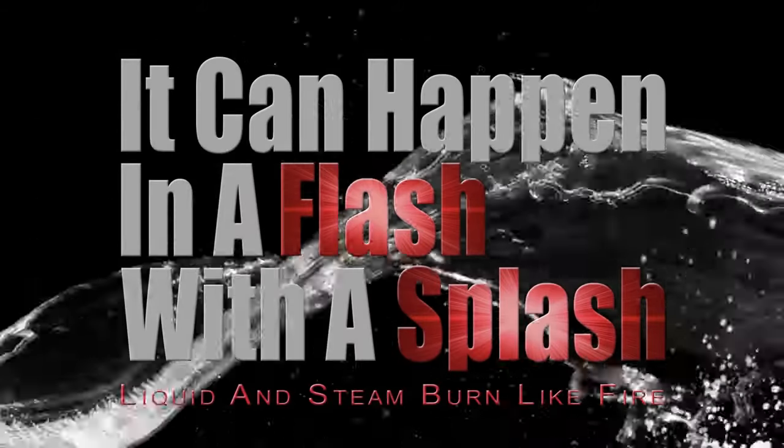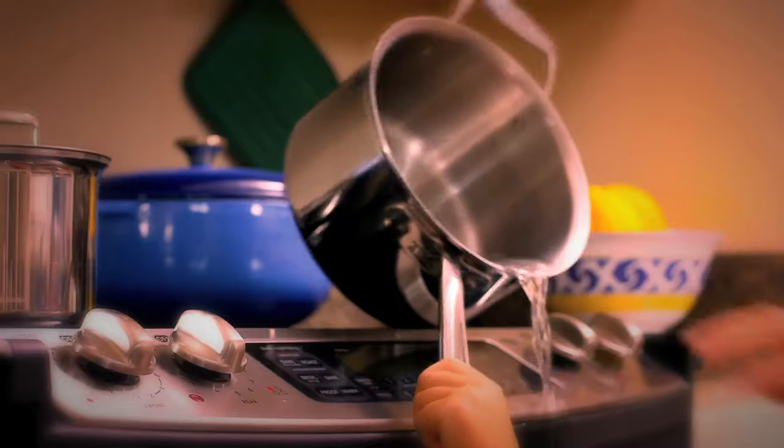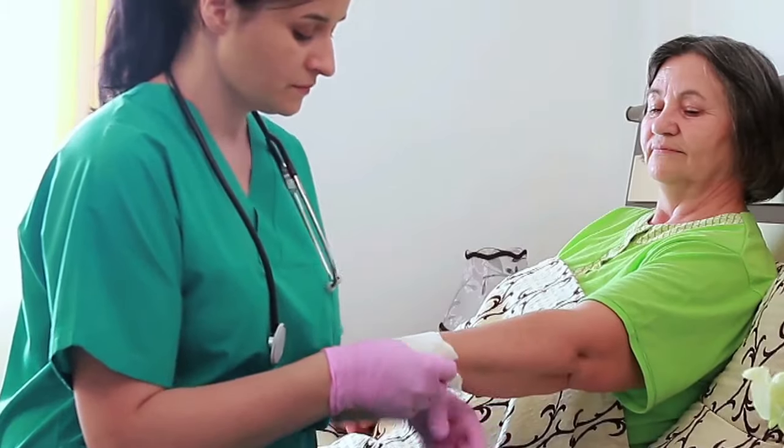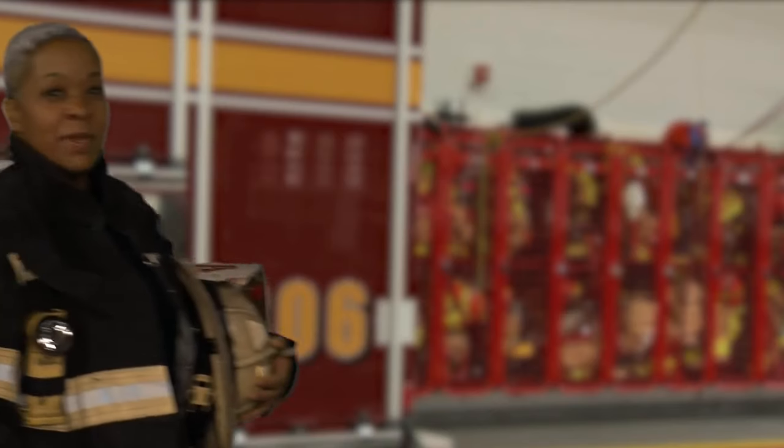It can happen in a flash or with a splash. Hot liquid and steam burns like fire and can result in serious injury. As the men and women who serve you in emergencies, many of the calls we respond to result from liquid or steam burns.